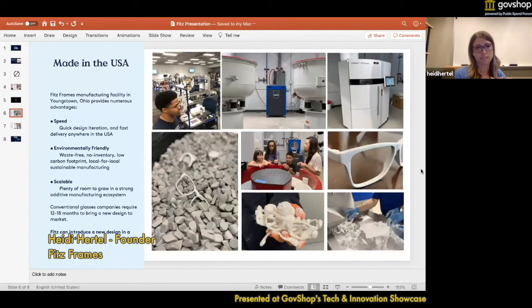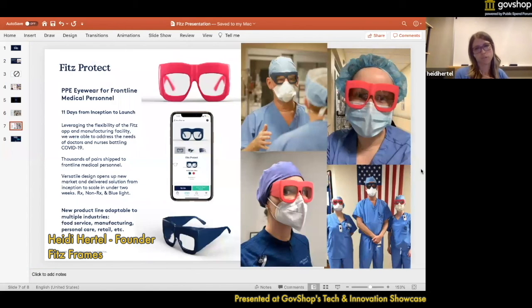We make the glasses in Youngstown, Ohio, and we can do it very quickly. We have a very environmentally friendly process with no waste — we generally just use our nylon powder, water, electricity, and dye to color them. We can make as many glasses as you need and we're able to bring new designs to market very quickly, unlike the rest of the optical industry. We demonstrated that most recently during COVID with Fitz Protect, where we realized that doctors and nurses were in need of protective eyewear, and we did that in a matter of days. That's what we're really excited about — the adaptability of our system to suit all kinds of needs.